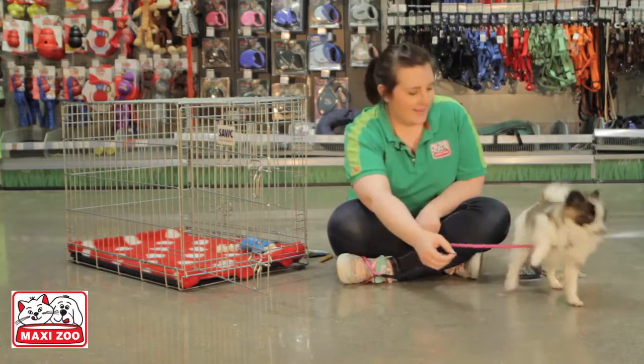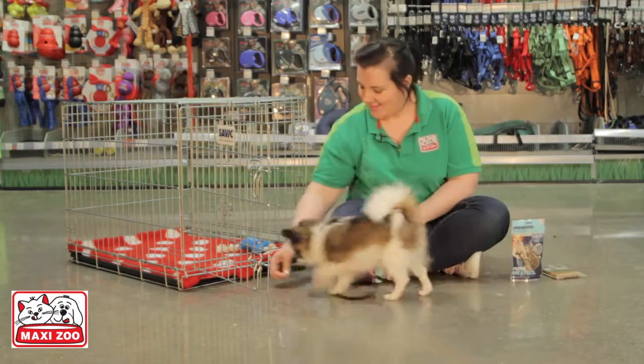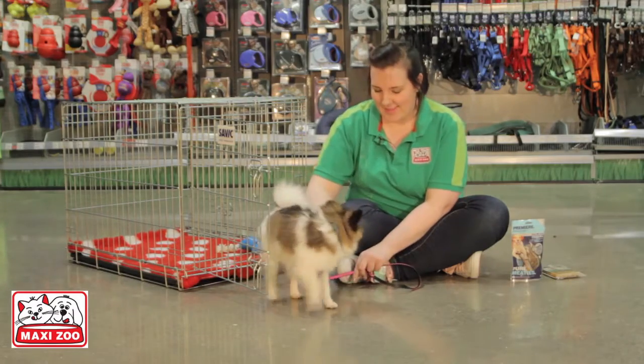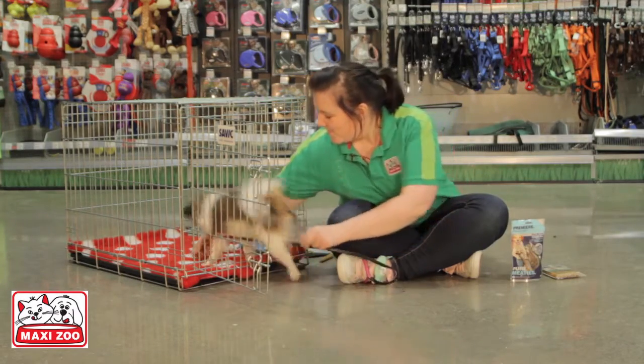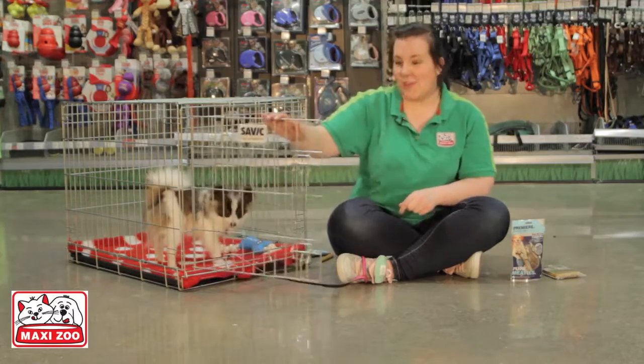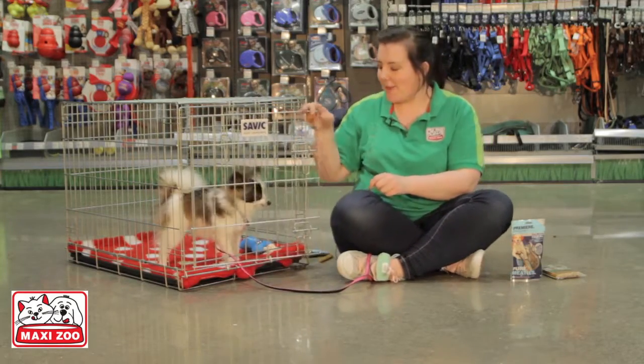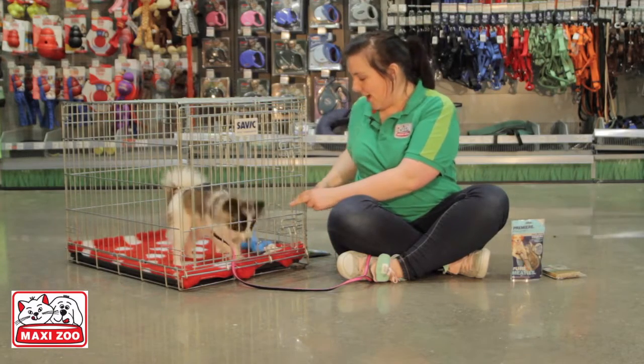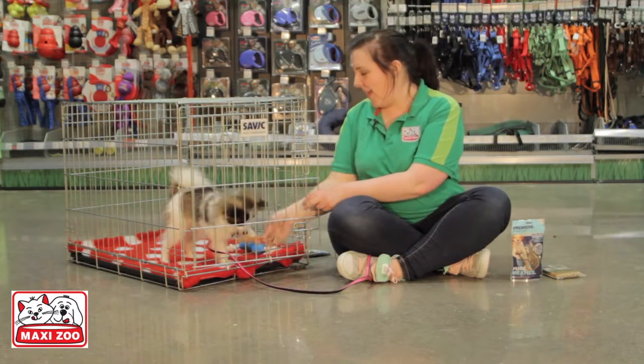Repeat the exercise over again until your dog is willingly entering every time you lure towards the crate. Once they are, you can start leaving the crate closed for longer periods of time — this is where your chewy comes in handy.